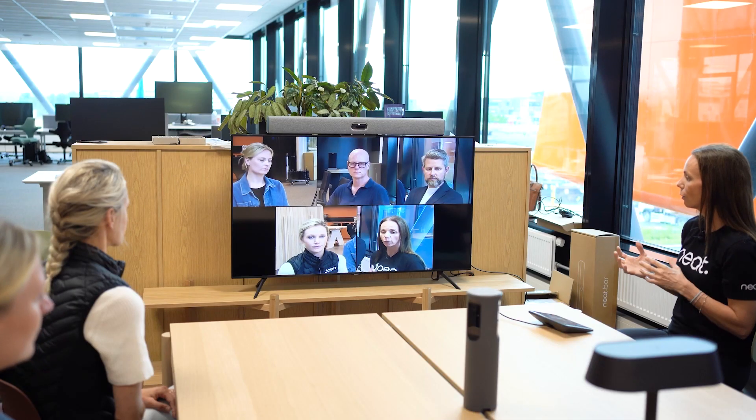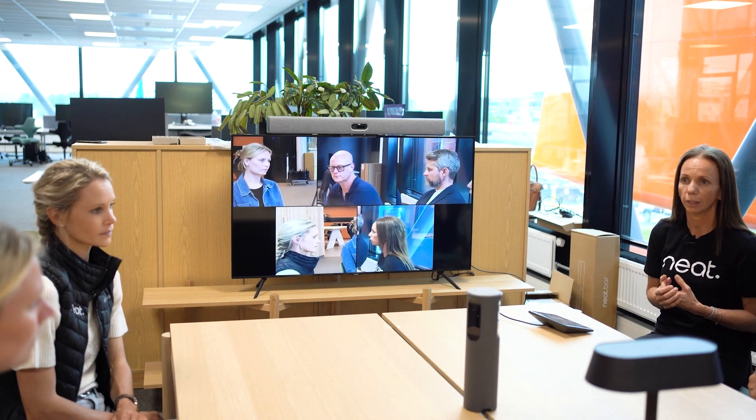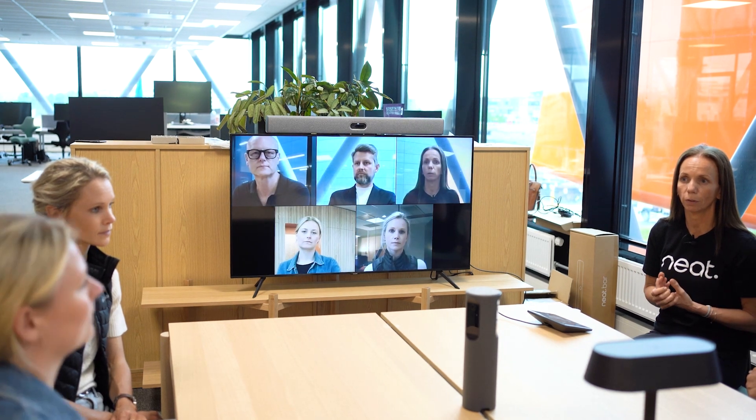But when the gravity of the conversation is happening across the table, it's easy for the far end to feel like a fly on the wall — not really included or part of the meeting.